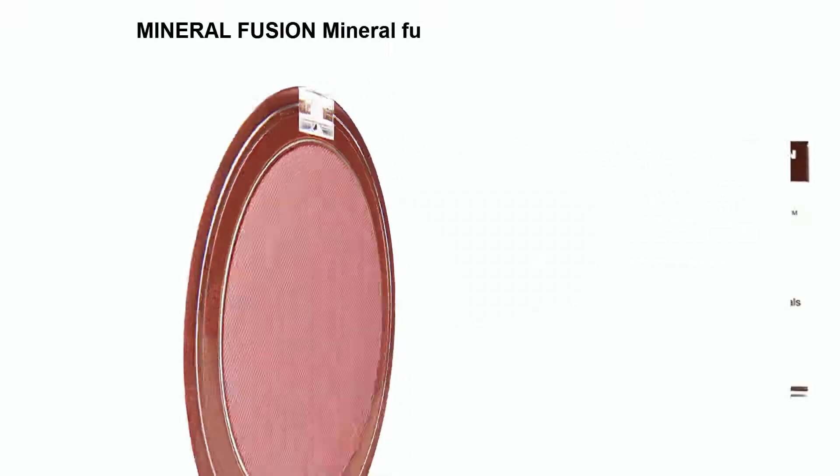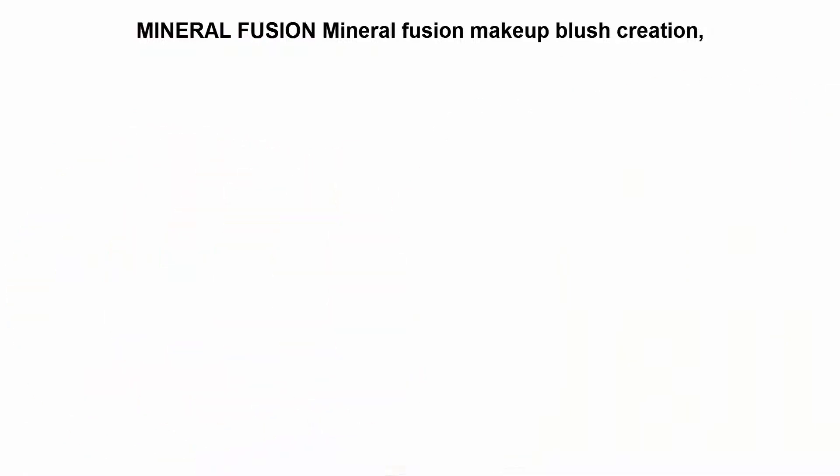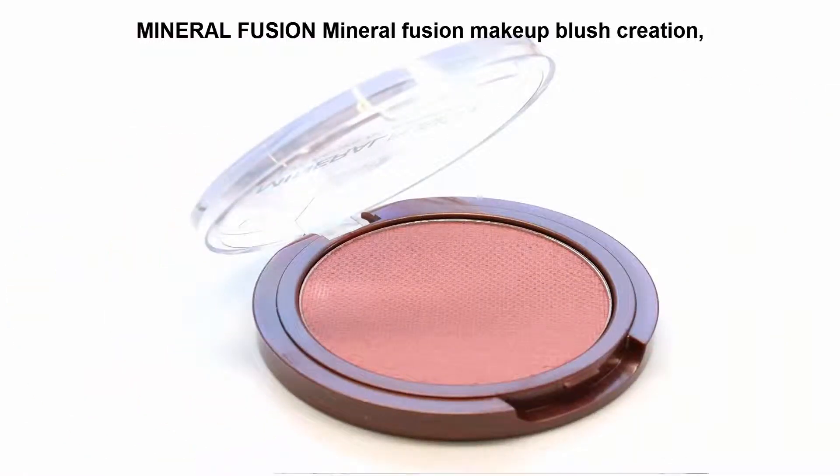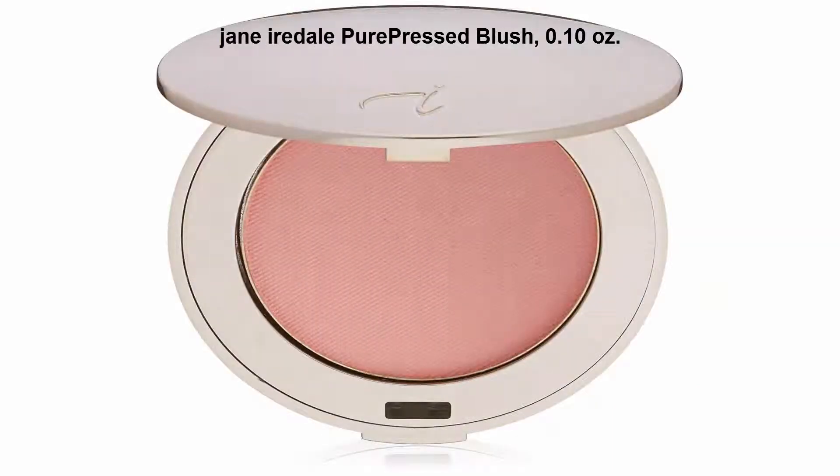Top 5 best blush. Top 1: Mineral Fusion makeup blush creation brightens cheeks for a youthful glow, enriched with nourishing botanicals. Build sheer layers of color until desired intensity is achieved. Top 2: Jane Iredale PurePressed Blush, 0.10 ounces.